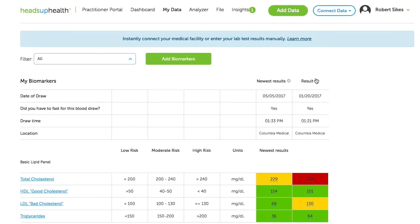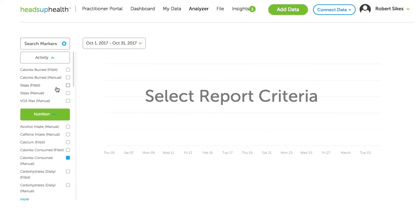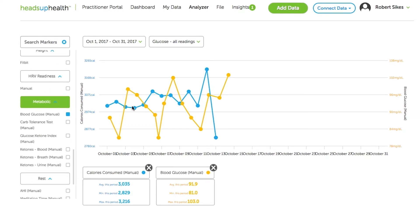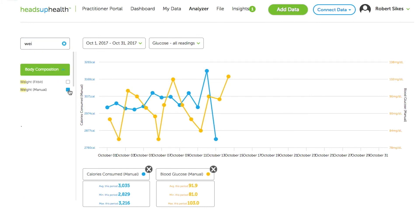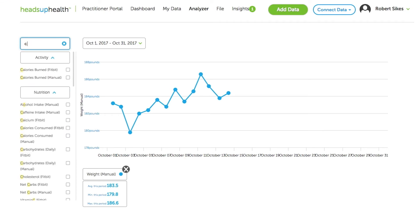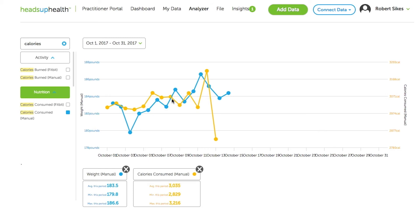What I'm really looking forward to, especially as it relates to this three-month hypertrophy experiment, is the Analyzer. I click on that and I can pick from the criteria and graph it. Right now I've got calories consumed and blood glucose clicked, so I can see as calories trend upward what my blood glucose is doing. I can also graph weight and calories together — you can see as my calories have increased, so has my weight. This drop is just because I haven't entered today's calories yet, but you can graph these over time.